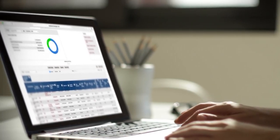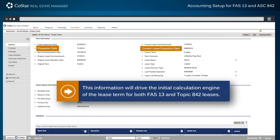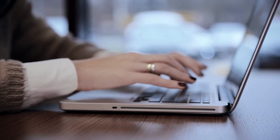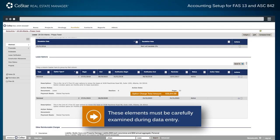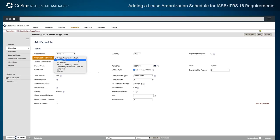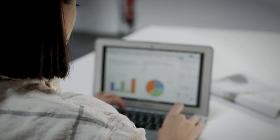I jumped right into using CoStar. I'd never used it before, so I did some online one-on-one training with the support staff here, which was very helpful. It was easy to navigate. I've used different types of database systems before, so jumping in it was kind of self-explanatory how to get to different areas, which was nice. The information is easy to reach — by the click of a tab you immediately move into that module where you can view that information easily.